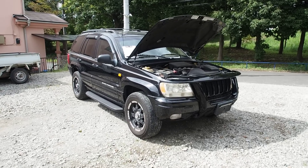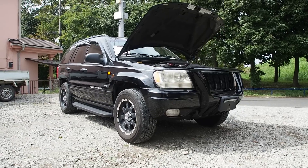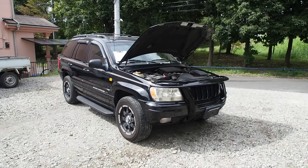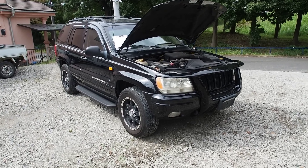Hi guys, this is Derek here from Pacific Coast Auto. Today we're looking at something quite unique, and recently we've had a number of pretty unique vehicles because here in Japan you can buy pretty much anything that you want worldwide, and our customers want lots of different kinds of cars.